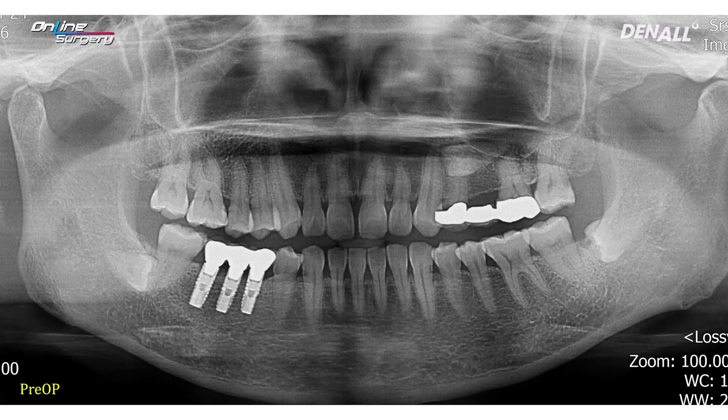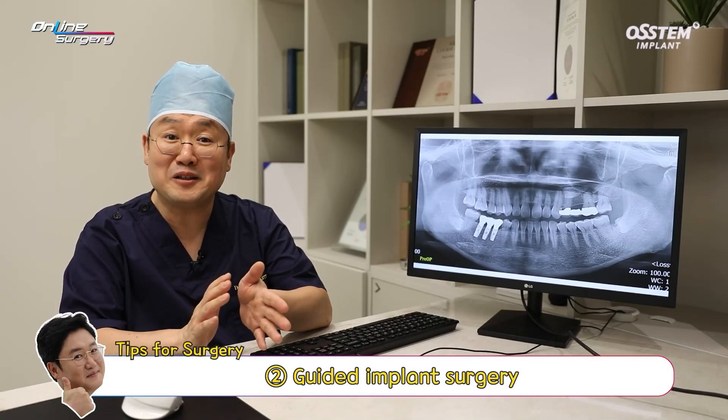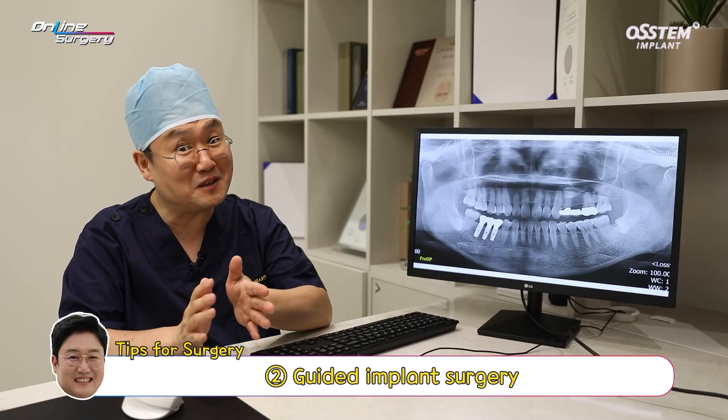Second, as you can see on the panorama view, this patient has an impacted tooth, especially at 24, and it overlaps with 24 and 25. Because of secondary caries on 24, the bridge has to be removed. When delivering the implant for 24, leveraging the advantage of the digital guide to avoid the impacted tooth using one guide was the focus.